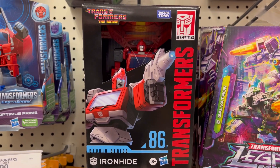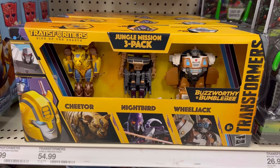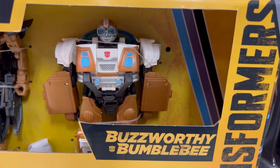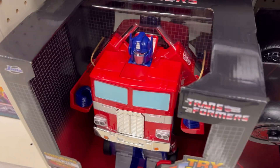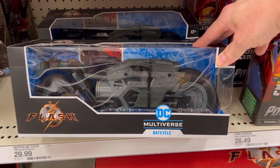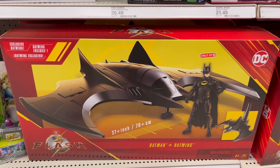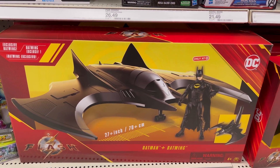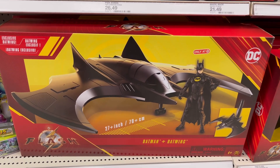As usual, the Jazz Studio Series 86 Ironhide is a good figure — I think he's just sitting around a lot. This new pack from the movie has Wheeljack, Night Bird, and Cheetor. For the new Flash movie we have the Bat Cycle from McFarlane — them shelves are busted — and this one from Spin Master is also busted. I've seen it out and that's at best a young child's play toy; that thing is made very cheap.